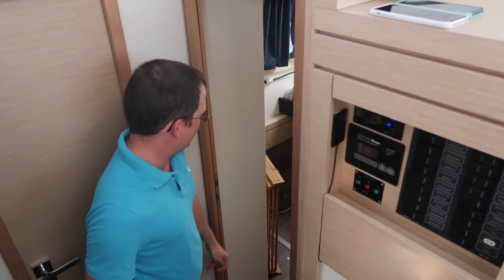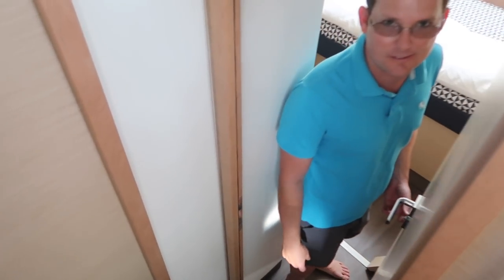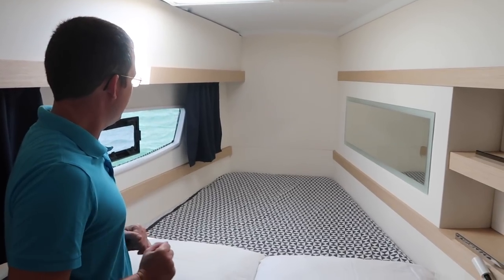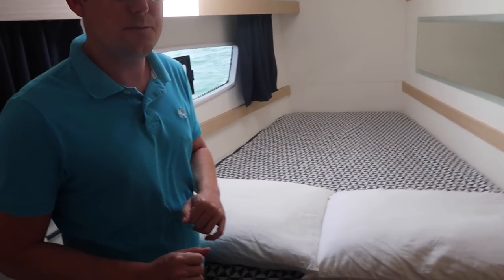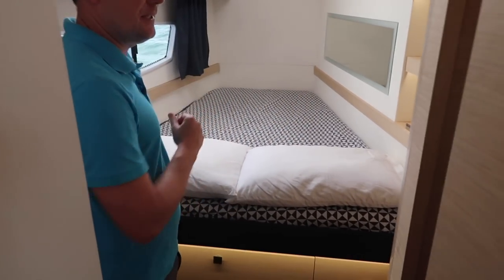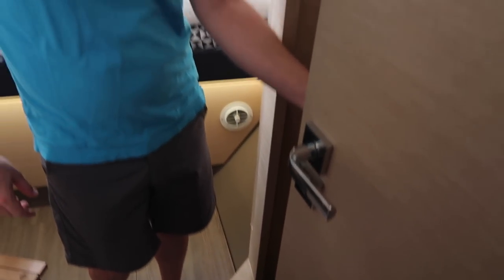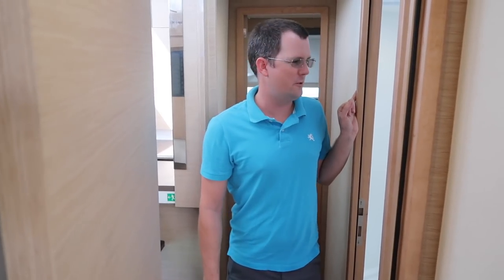Coming down the stairs, on the port side forward we have the standard port side berth. It's a good size for two people — it narrows down towards the feet but you still have plenty of room — and underneath there's a huge drawer for storage where we keep wetsuits and other things. I should note: we live on this boat full time and we have literally not taken a single thing off of it to make this video, so what you see is what we've lived with for the last year. There's also a small hanging locker here behind the door.